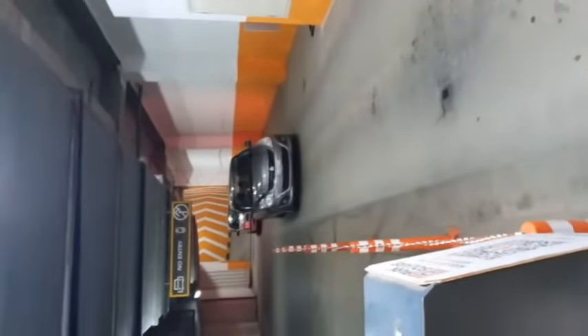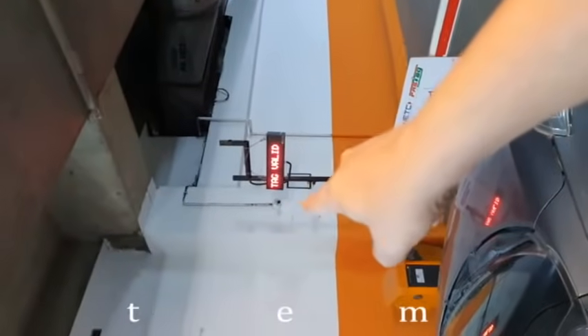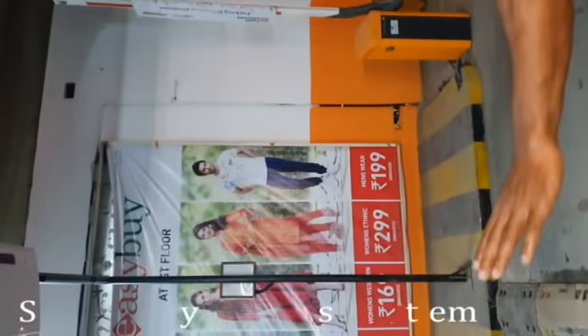This is the demonstration of the Smart Power FASTag parking fee management system. A car has come and the UHF reader at the top reads the FASTag. The LED display says 'Tag Valid,' the barrier opens, and the car can go inside. This is the automatic parking system at the entry.